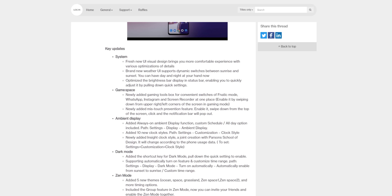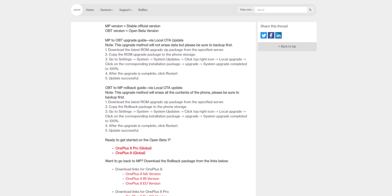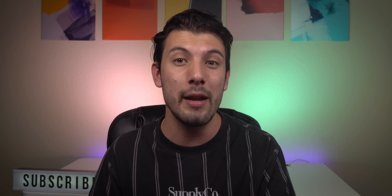Those are all the big exclusive changes found within OxygenOS 11 Beta 1. If you have a OnePlus 8 or 8 Pro, you can get this update through the link in the description — it doesn't require root or ADB. Just follow the instructions on the OnePlus forum page. If you enjoyed this video, please drop a thumbs up and subscribe with the notification bell turned on. New videos release every week with similar content.